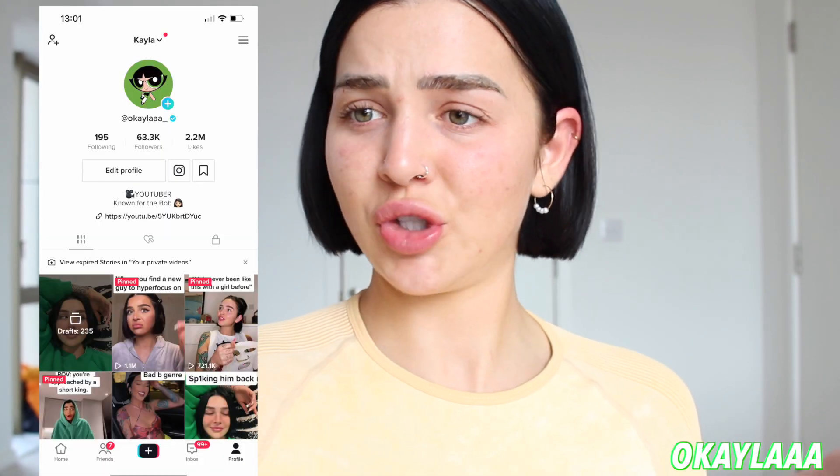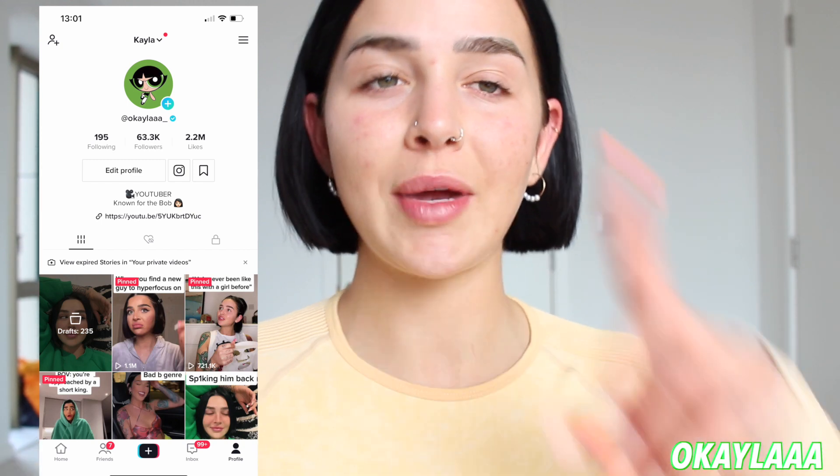Hi guys, welcome back to my channel — it's been a minute again. Every time I say I'm gonna get back on here consistently, I just don't. I'm more consistent on TikTok at the moment, so if you don't follow me there, you should. I post way more consistently on there than any other platform, so if you want to keep up with me, go and follow me on TikTok.